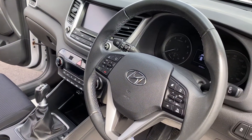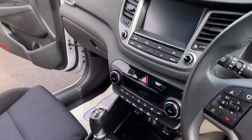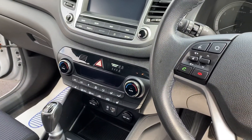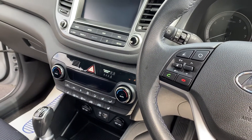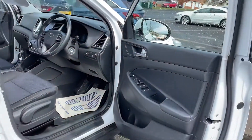Great spec inside: Bluetooth, cruise control, sat nav, six speed gearbox on the vehicle, heated front seats, heated windscreen — so really good specification. Electric windows, mirrors, folding electric mirrors as well.